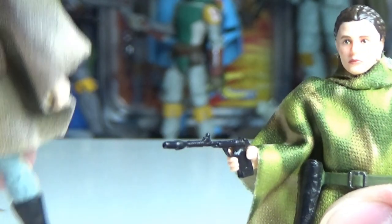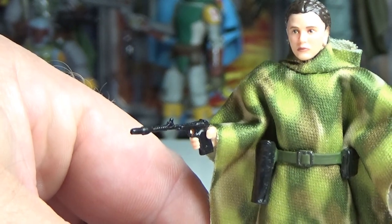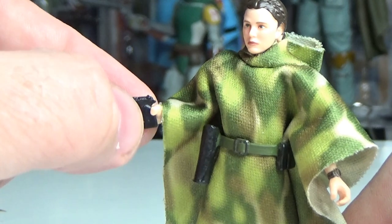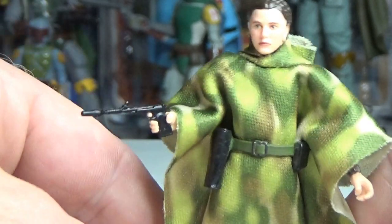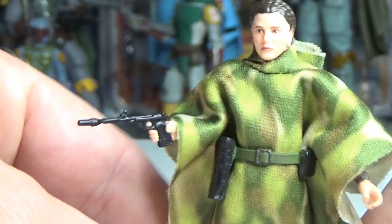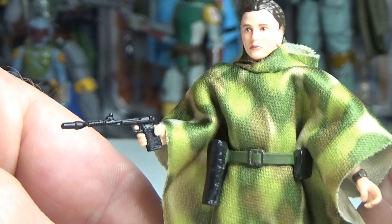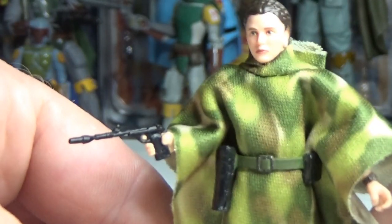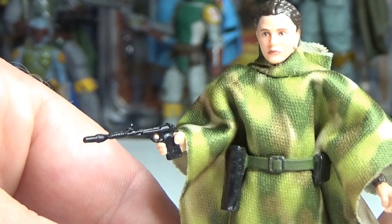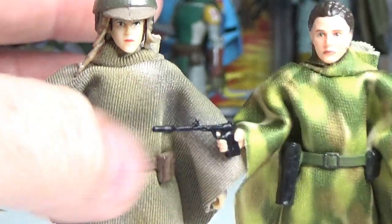I wasn't so bummed about the Endor Han Solo feeling like the only re-release — he's due out very shortly actually. Luke's the one coming a little bit later, but I thought Luke might be a new figure. I wouldn't bank on it now. Leia — what I thought was a new one — and Han being a re-release was a bit of a bummer, but looks like more than likely they're all going to be re-releases.